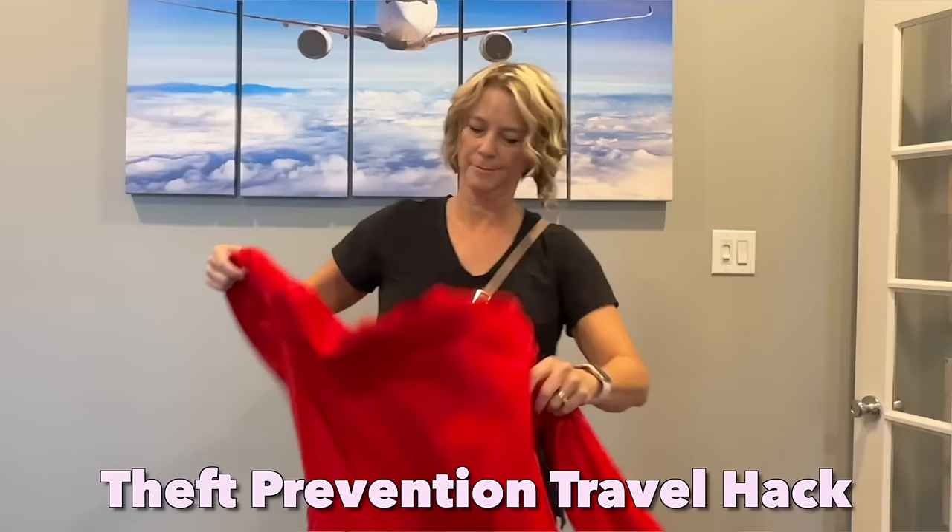Here's a theft prevention travel hack: wear your crossbody bag under your jacket if it's not winter, and then tie a cardigan around your crossbody bag — it just adds another level of time that a criminal would have to spend to get to your bag. That tip was from a viewer named Joy.